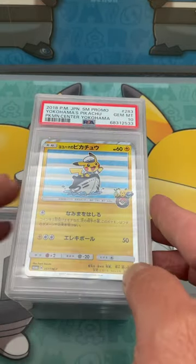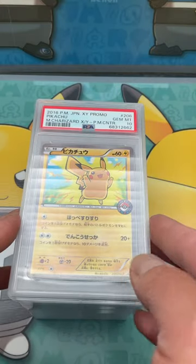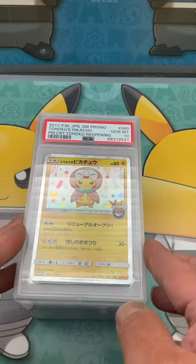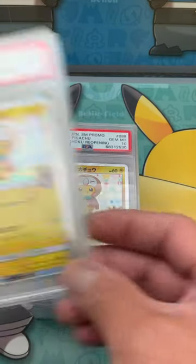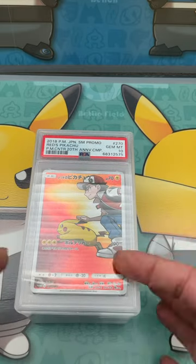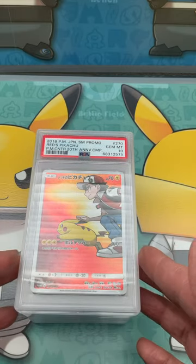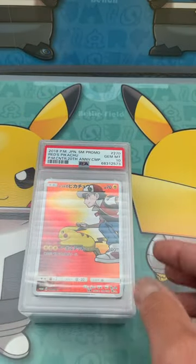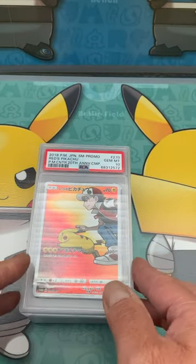This one came out pretty good. I got some beautiful cards and I think they're all tens. These are basically all the red Pikachu — every single one I submitted got a 10, which is awesome.